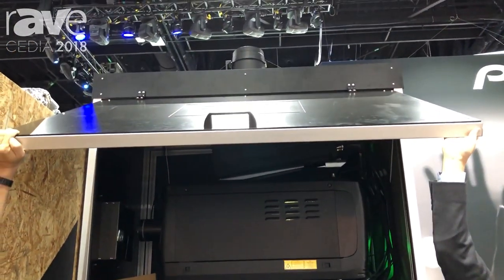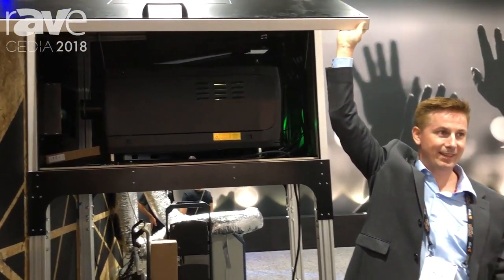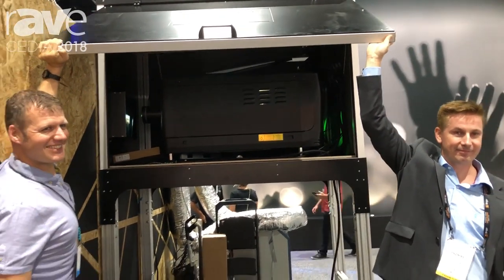Simon here to the left is actually one of the inventors of this, and I've got my product manager from Norway helping hold it. So if you buy this projector, they will come and open the door for you as well to help you install.